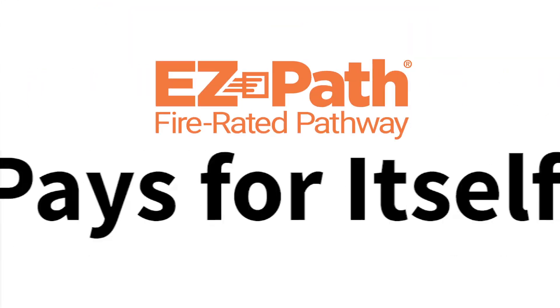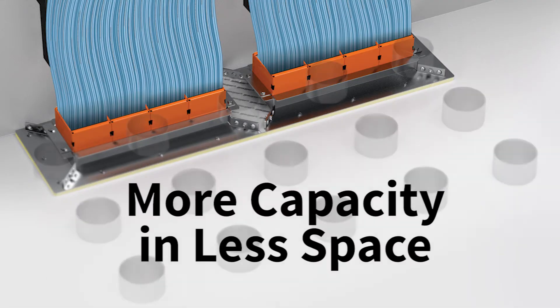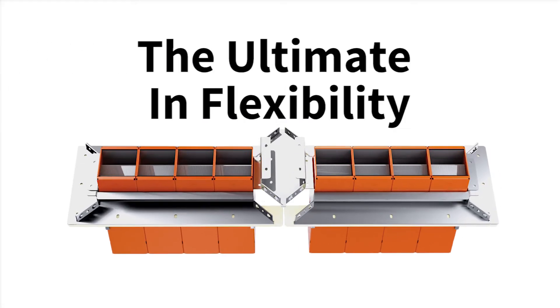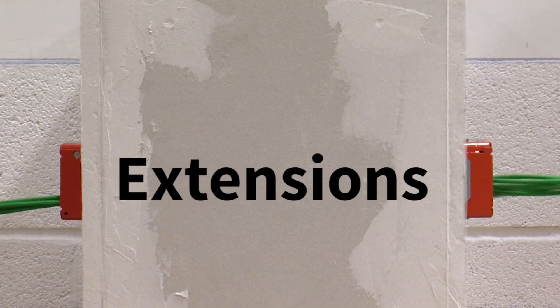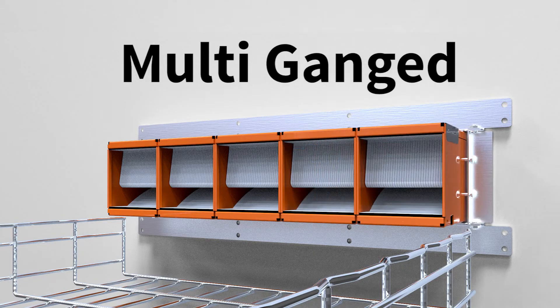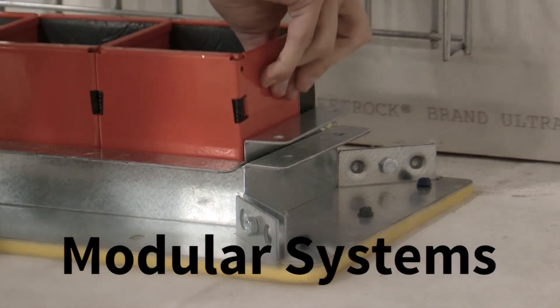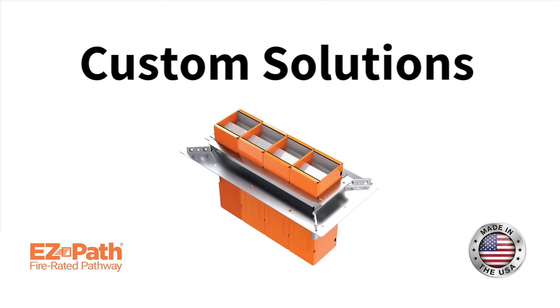EasyPath provides a completely sustainable cable management solution. They deliver more capacity in less space and offer you the ultimate in flexibility. Extensions can be used for thicker walls, single and multi-gang wall plates for increased capacity, efficient modular floor grid systems, and a variety of custom solutions tailored to meet your needs.